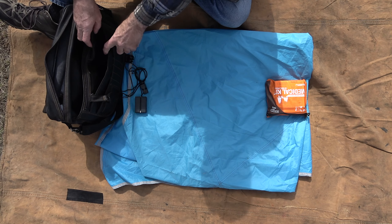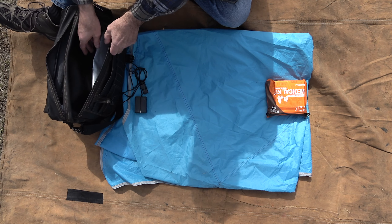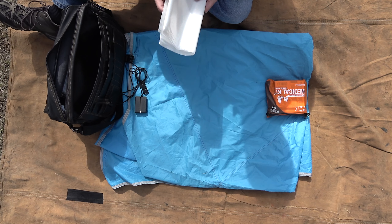Extra large 3mm plastic bags have a multitude of uses and weigh very little. A must-have item.